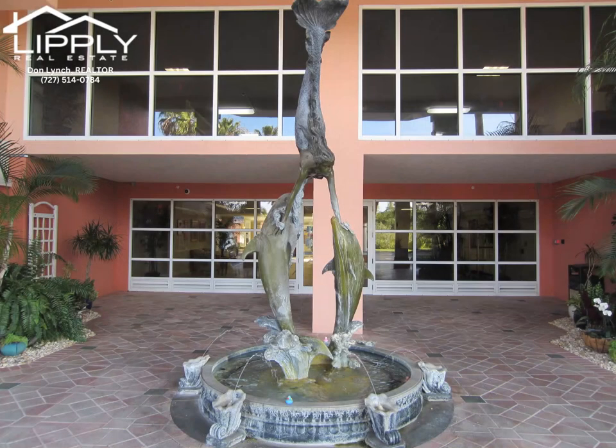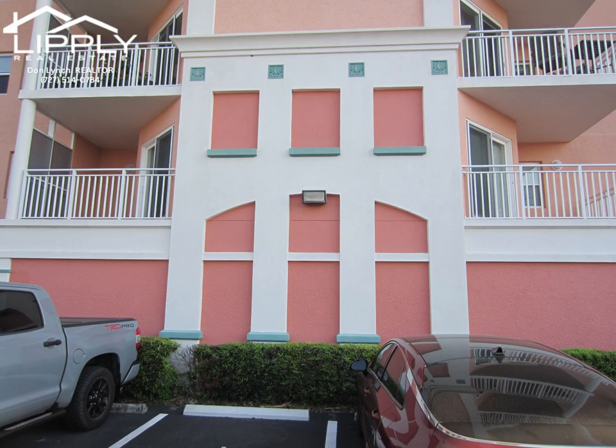Looking for a great deal? Here it is! This two-bedroom, two-bath, beautiful condo is priced to sell.